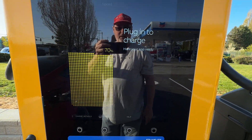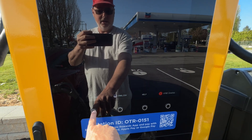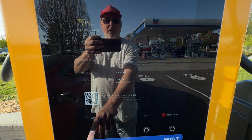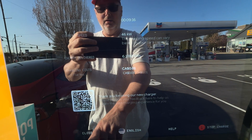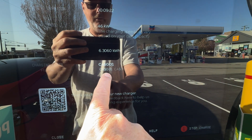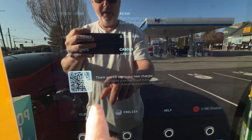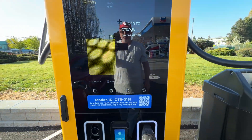It gives a graph of what the battery is. We can go into charge details — it says charging in progress, shows the charging duration, current speed, how many kilowatts I've put in, and the flat rate. It looks like it's free right now, so that's a good thing.